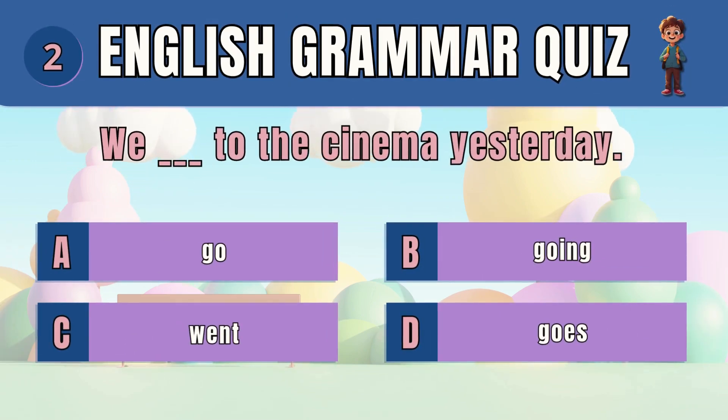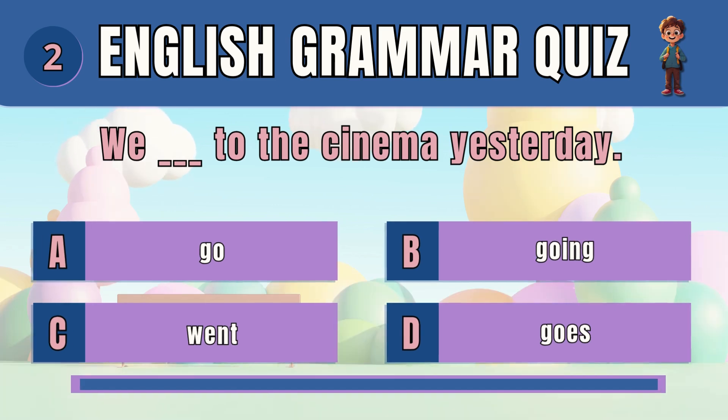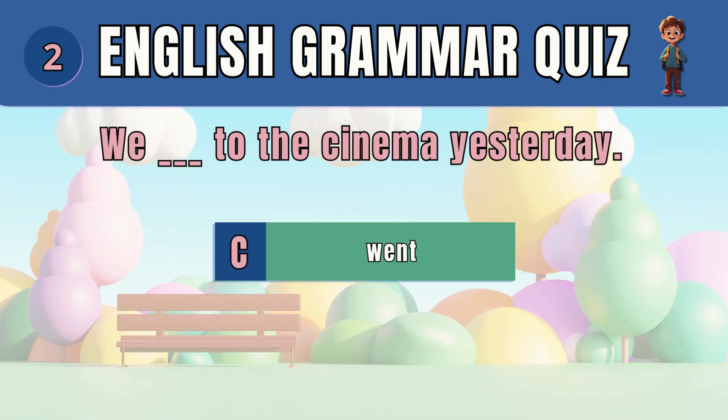Question 2. Select the correct past tense verb. The answer is C — went. We went to the cinema yesterday.